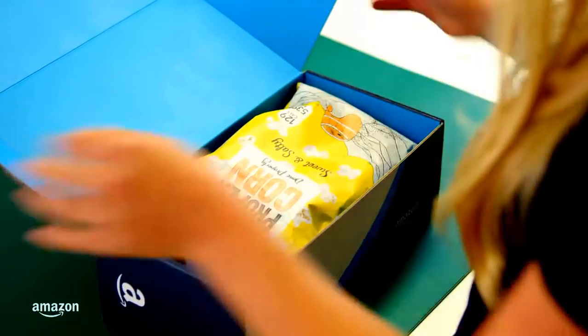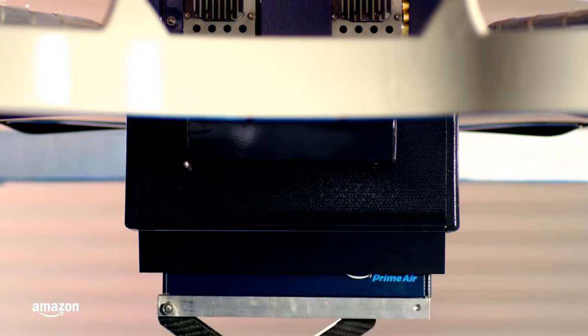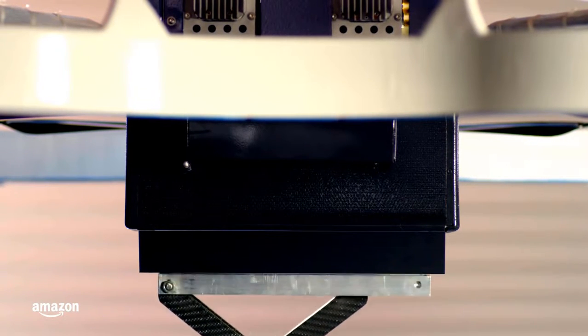Selling products online is the best, cheapest way to start a business in 2018. So why don't you sell on Amazon? Hello guys, today in this video I'll show you how to sell products on Amazon.